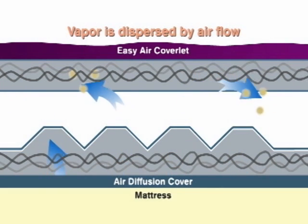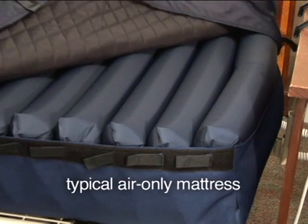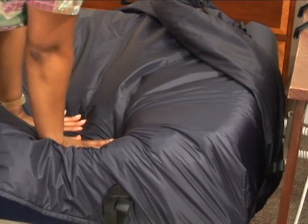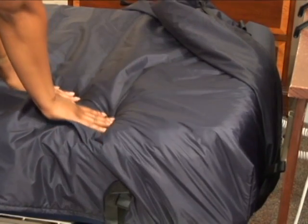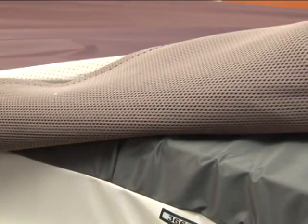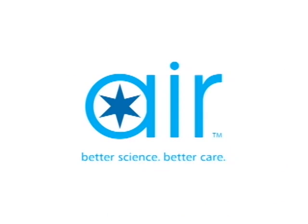Easy Air's superior design outperforms traditional low air loss mattresses, whose ventilation holes are largely closed off by the weight of the user's body pressing down on the cover. Easy Air ensures that the air flow space is never closed off by using exclusive non-collapsing spacer fabrics. SpanAmerica — where better science means better care.